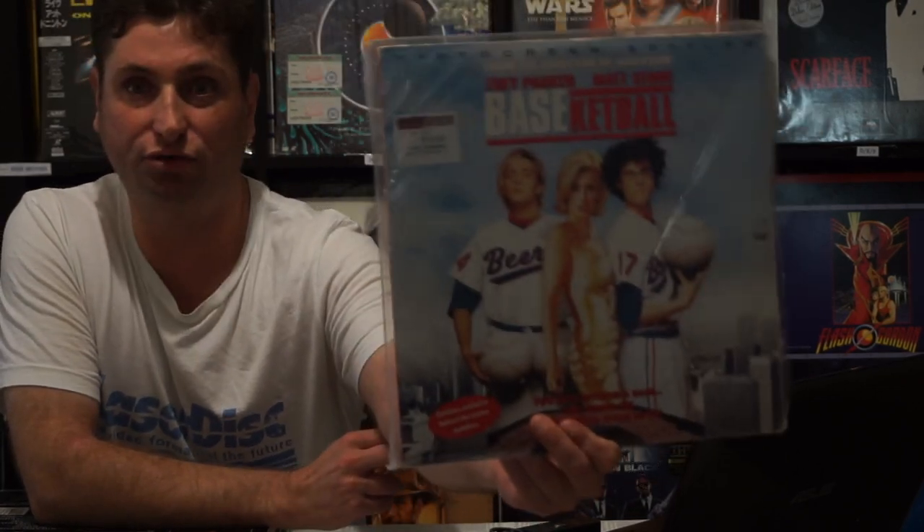Now this one is a Baseketball film — it has the cast of South Park in it, Trey Parker and Matt Stone. It's an okay movie.